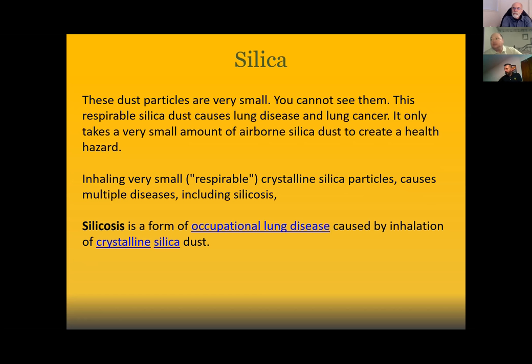If we don't take precautions — if we're not aware of what these action points are about — we're going to get ourselves into a situation where we can't turn back. The dust particles are very small; you can't see them. Some of you have probably taken lead training where there's an exercise using a Sweet'N Low packet, dividing it down to show what the permissible amount over an eight-hour period looks like. That exercise translates perfectly to this PowerPoint on silica.